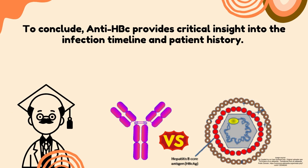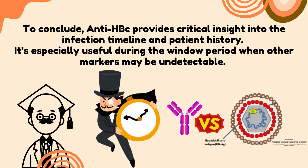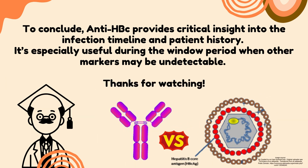To conclude, Hepatitis B Core Antibody provides critical insight into the infection timeline and patient history. It is especially useful during the window period, when other markers may be undetectable. Thanks for watching.